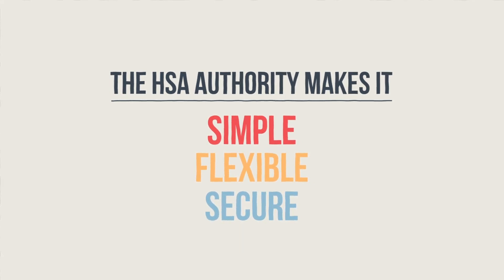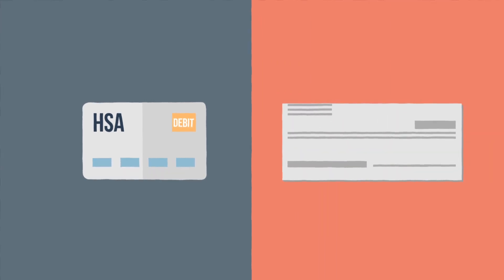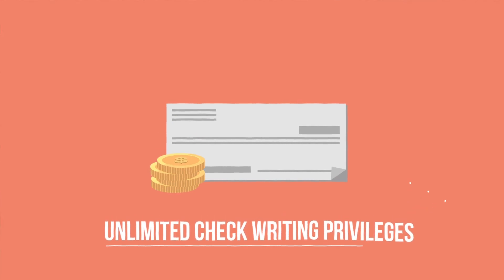with many cost-free ways to access your funds. You can use your HSA debit card or write a check. You'll have to purchase your checks, but once you have them, you'll have unlimited check-writing privileges at no charge.